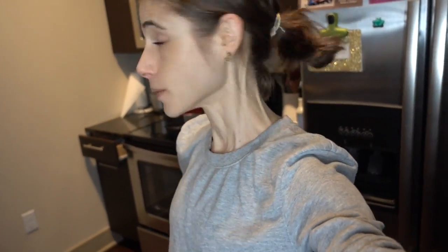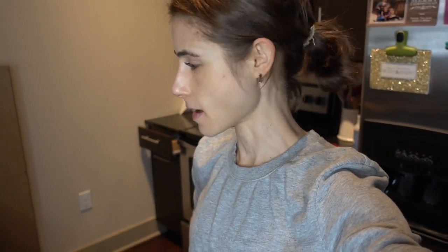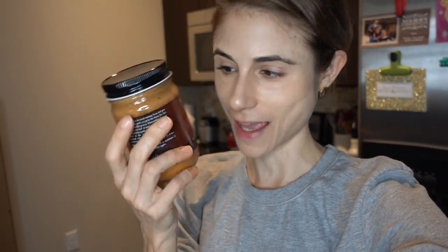Hey guys, it's one o'clock and I've been working on the computer all morning. I'm going to make myself some lunch. I thought I would try out the Nacho Moms Vegan Queso today. I got this on Vitacost — if you guys have ever shopped there, you can get a ton of vegan and gluten-free stuff. I have it linked down below if you're interested. It's made here in Texas, in Austin. I'm going to give it a whirl.